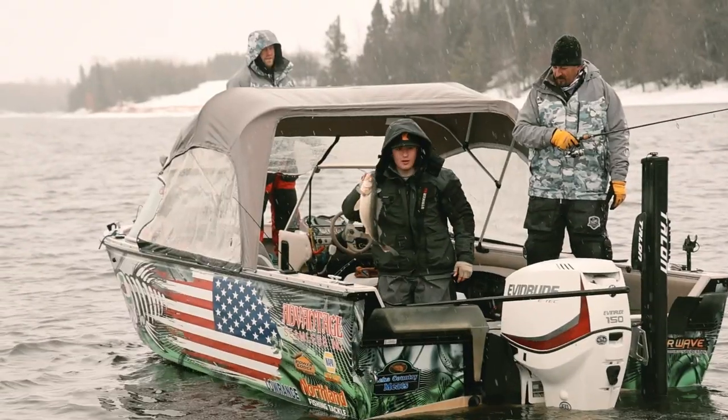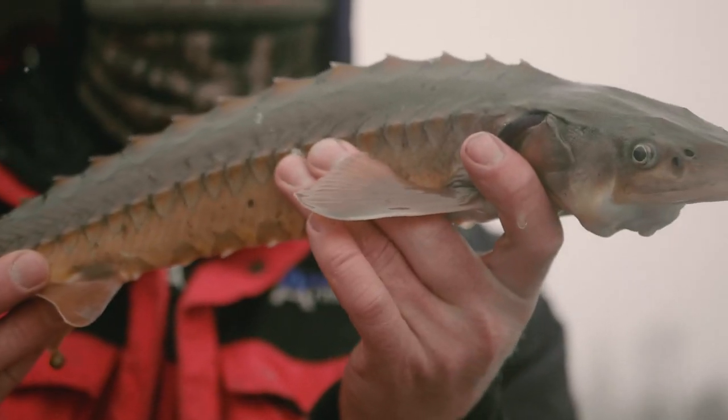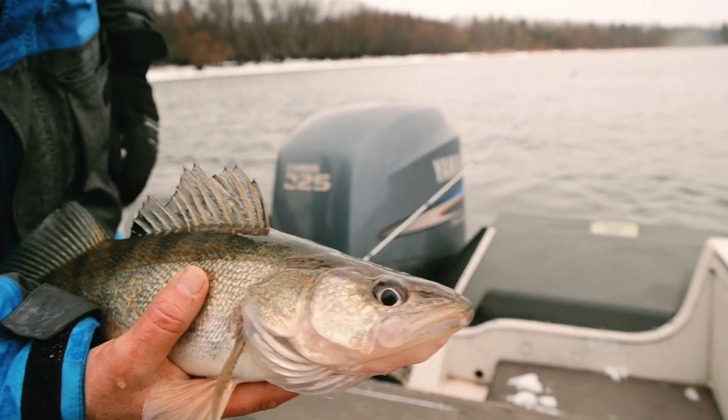The Rainy River in the spring is a traditional destination for anglers. They're here for the sturgeon and walleyes, but it can also bring you snowstorms and all sorts of other surprises.